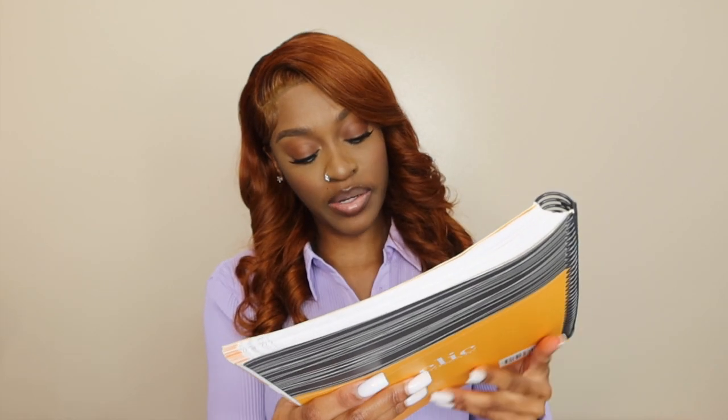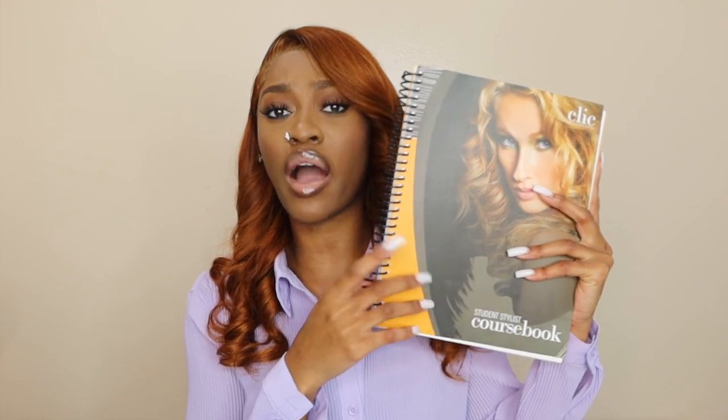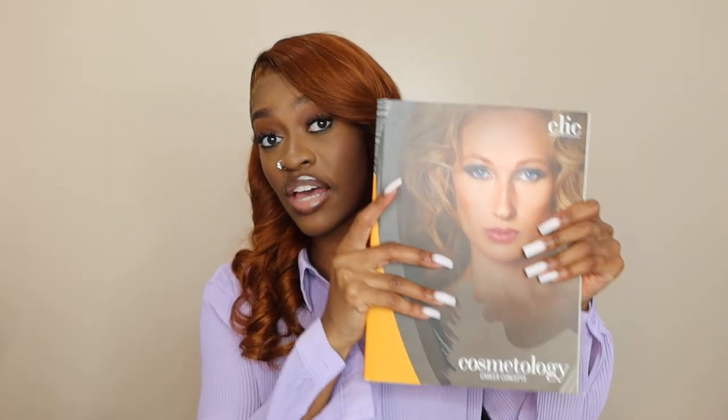Another book I used was the same content but as the Student Stylist Course Book, which you can get at textbook.com for about $44–$45. I'll put links in the description box. This book has seven chapters: Path to Success, Hair Cutting, Hair Coloring, Chemical Texturizing, Design Principles, Skin Care, and Nail Care. Each week I covered one chapter — Week 1 was Path to Success, Week 2 was Hair Cutting, and so on.